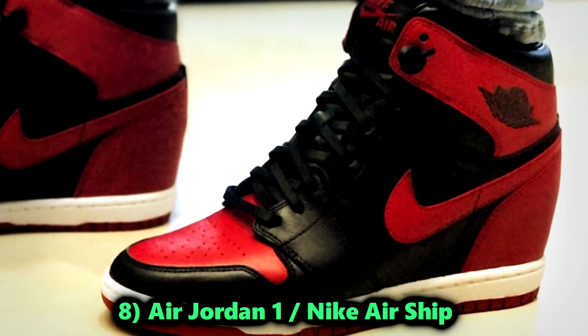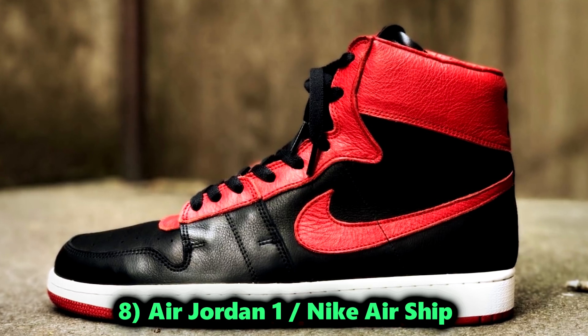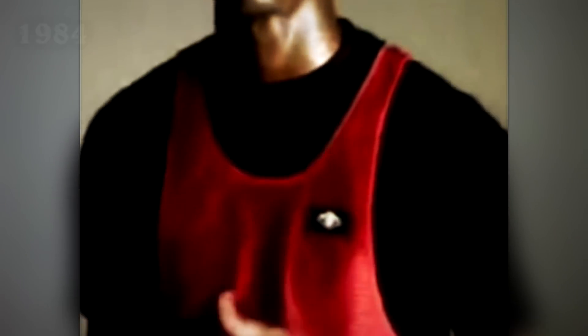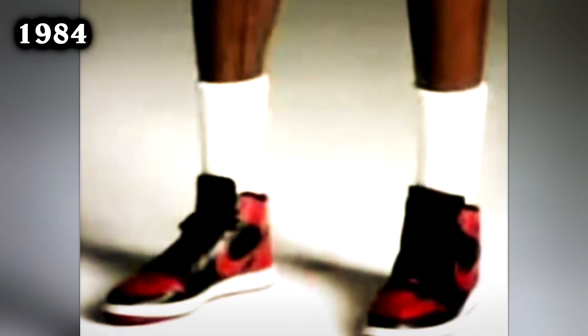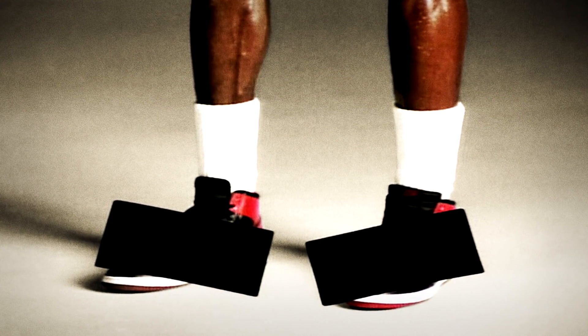Number 8: the Air Jordan 1 and the Nike Airship. Throughout the beginning of NBA history, when players started to partner with shoe companies to sign their own deals, everything was going on smoothly — for the most part, there was no controversy. That is, until Michael Jordan entered the scene. In 1984, Jordan introduced his first signature shoe, the Nike Air Jordan 1 — predominantly red and black. However, this saga is still shrouded in mystery.